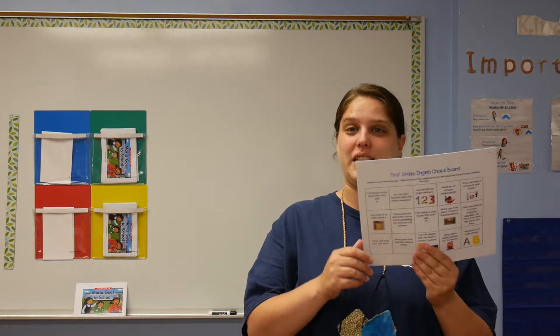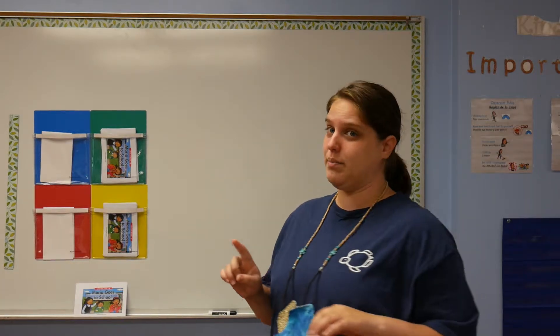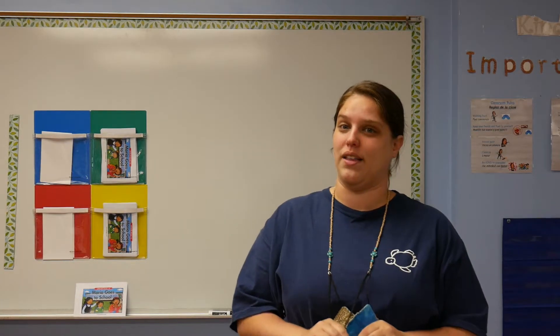Hello everyone, I'm Mrs. Nicole. I am the first grade English teacher. So for this video, I'm going to explain our homework for the next two weeks, and I'm going to explain a book I'm going to send home as well this week.